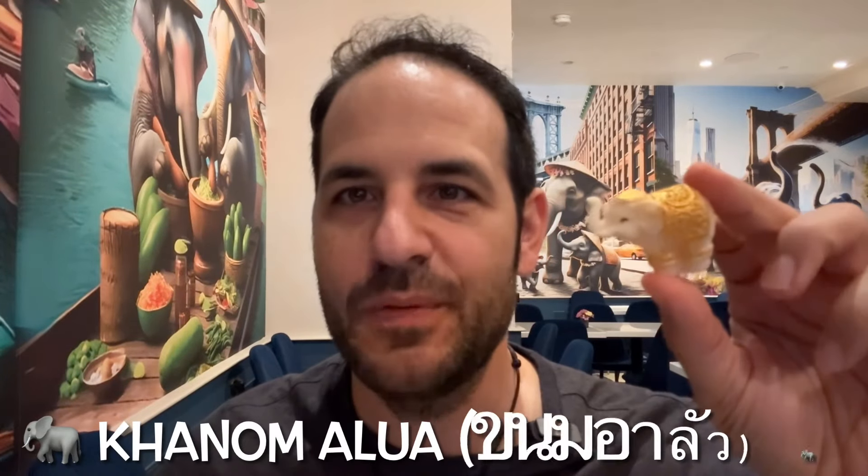The lady you just saw behind me made this — it's a little Thai snack and the Thai word for it is alua. This is kind of like marzipan, I would say — a cross between mochi and marzipan, but definitely leaning towards marzipan, as it's more firm and maybe not quite as sweet.